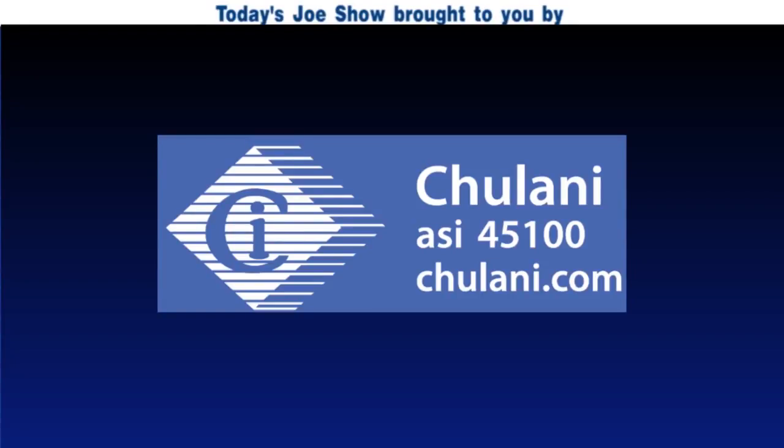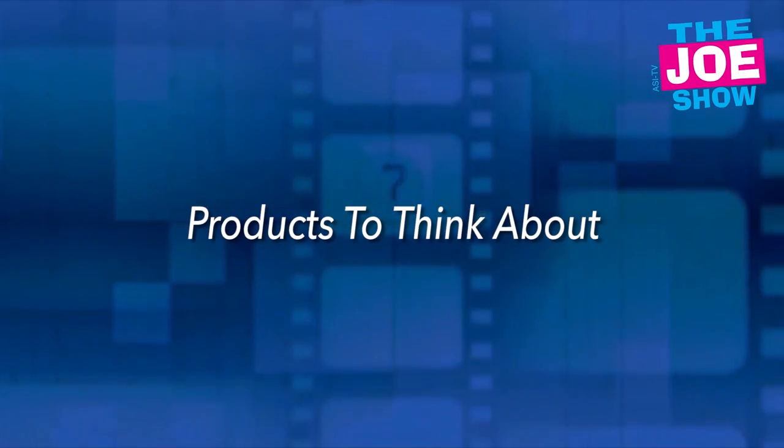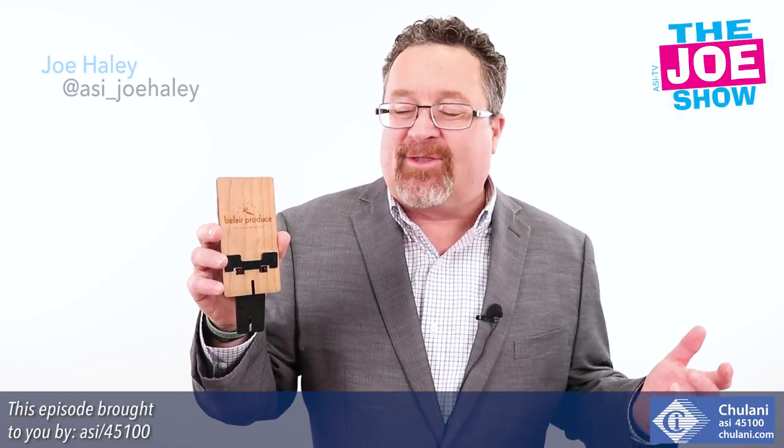Today's Joe Show is sponsored by Chulani Promotional Products. Hi, I'm Joe Haley, you're watching the Joe Show.